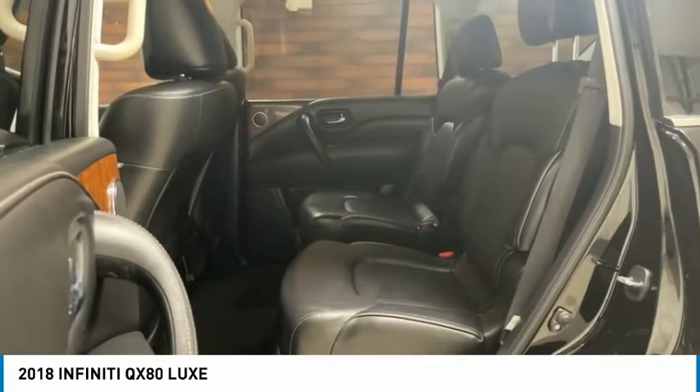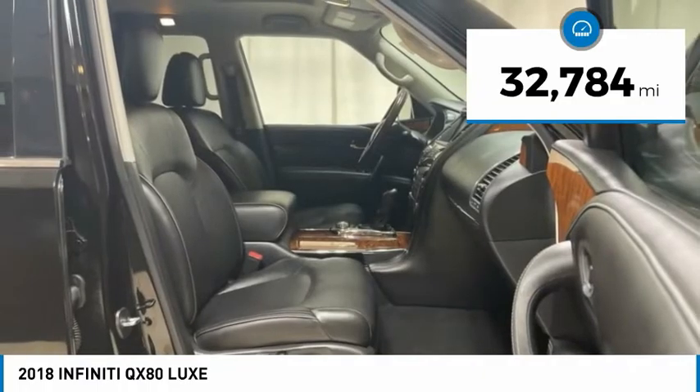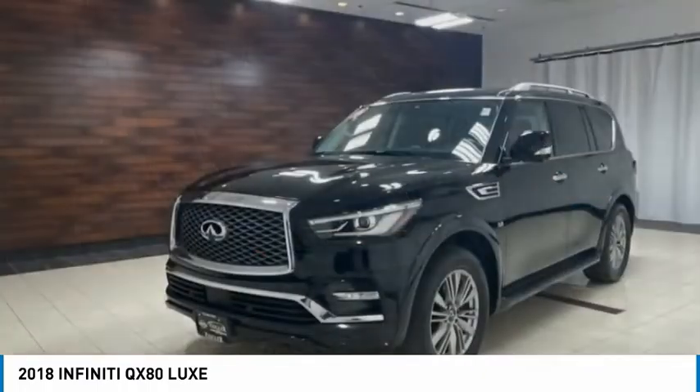The QX80 is the most fuel-efficient of its kind. This vehicle has less than 35,000 miles. Here are some of this vehicle's great options.